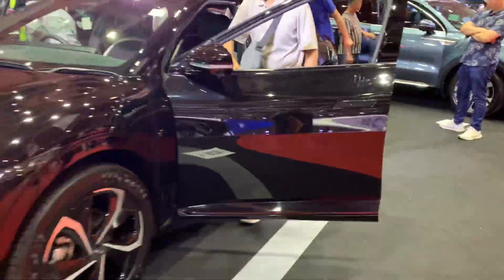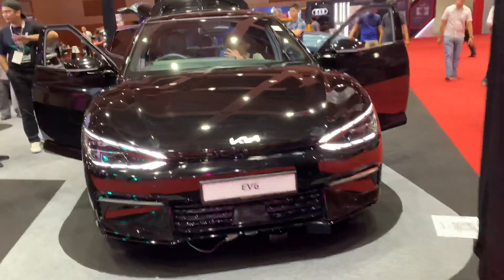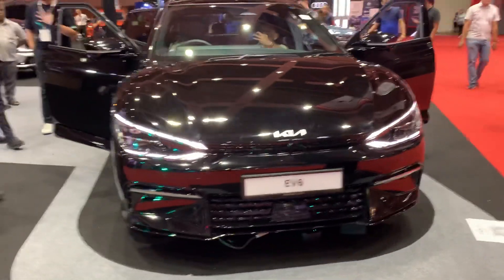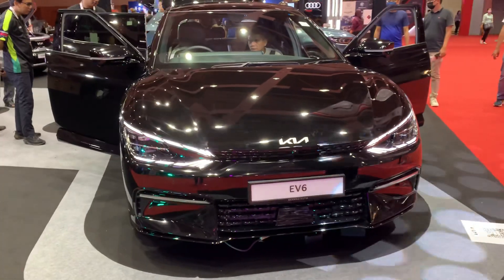Let's take another look at the car — the front. I really like the front; it's definitely my favorite part, especially these LEDs. They are my favorite. Take care. Bye-bye.